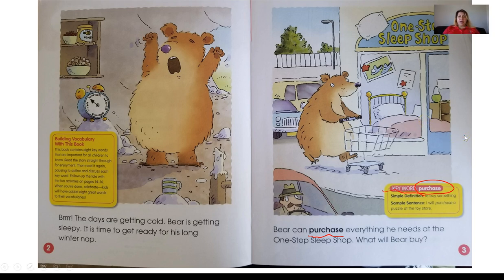It's going to stand out — that means it's going to be darker than the other print. So I am going to go ahead and get started with reading our story for today.